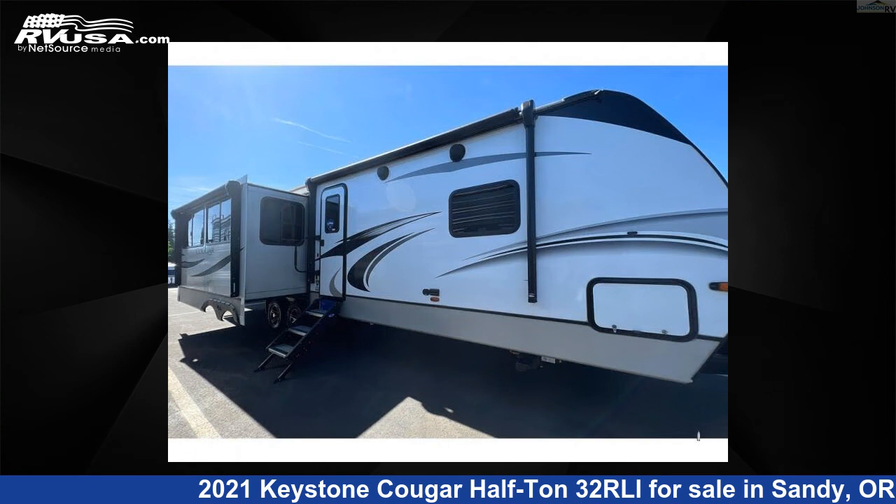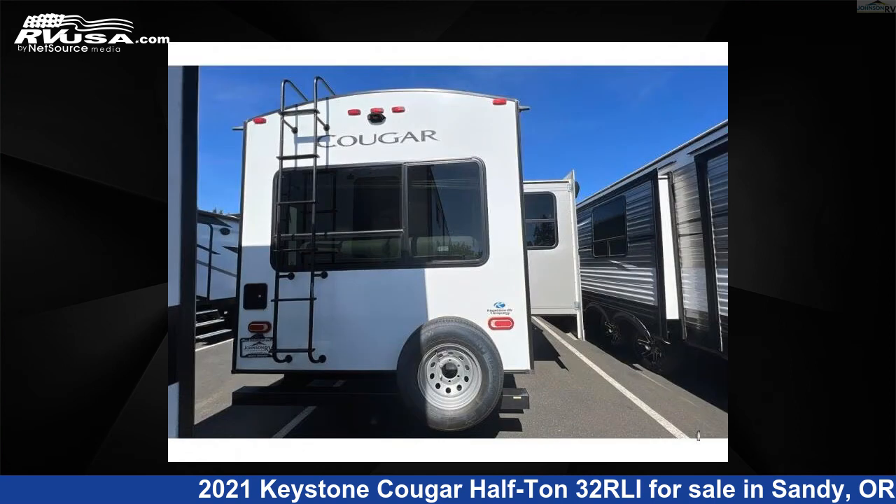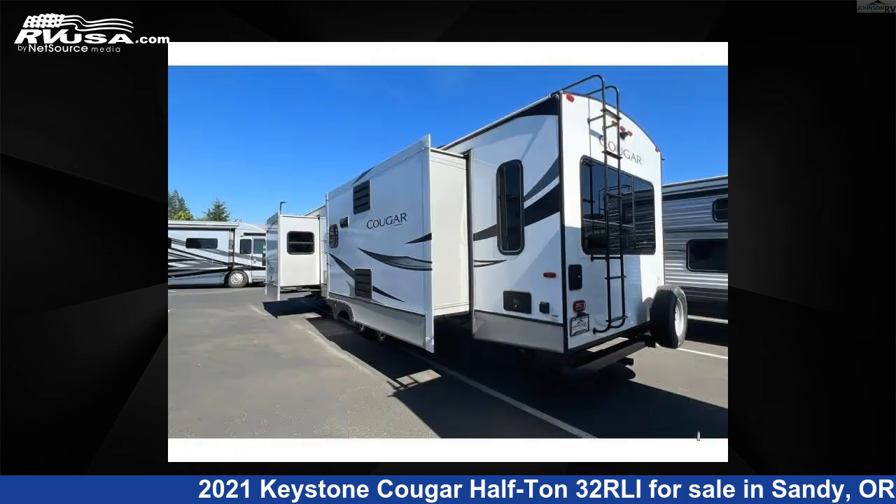This used Keystone features three slide-outs, sleeps five, and 60 gallons fresh water capacity. The floor plan layout of this travel trailer features a front bedroom, kitchen island, and rear living area.